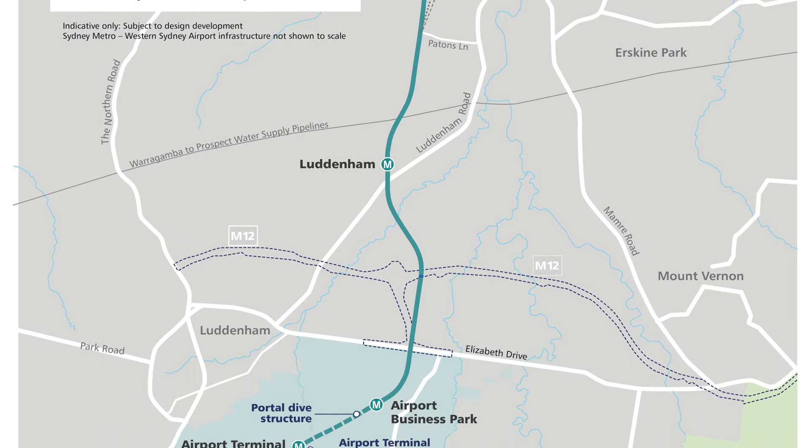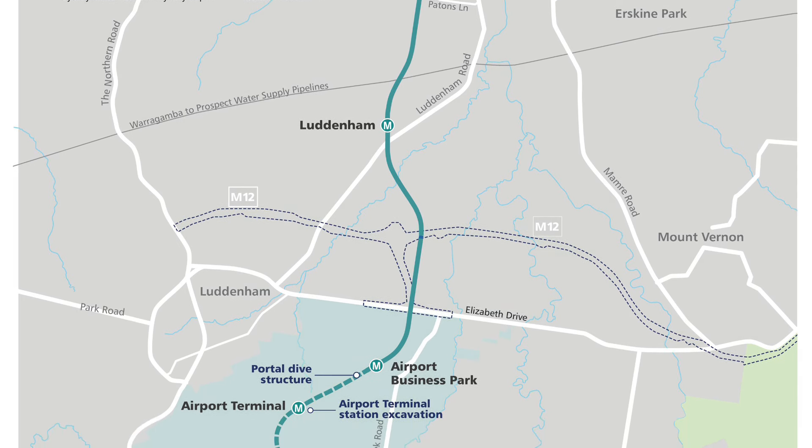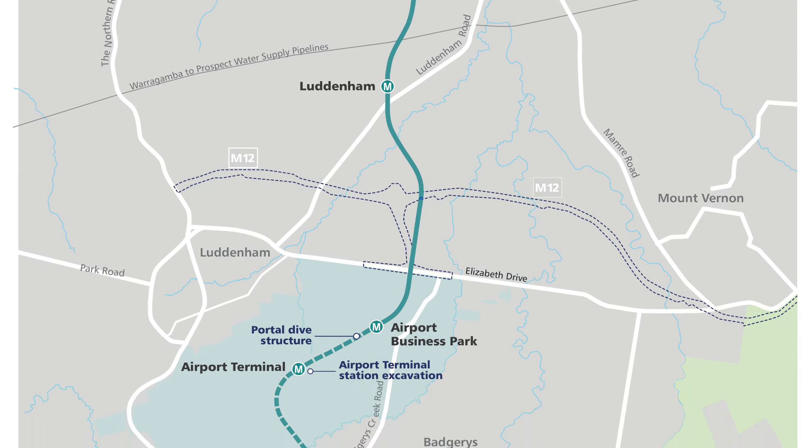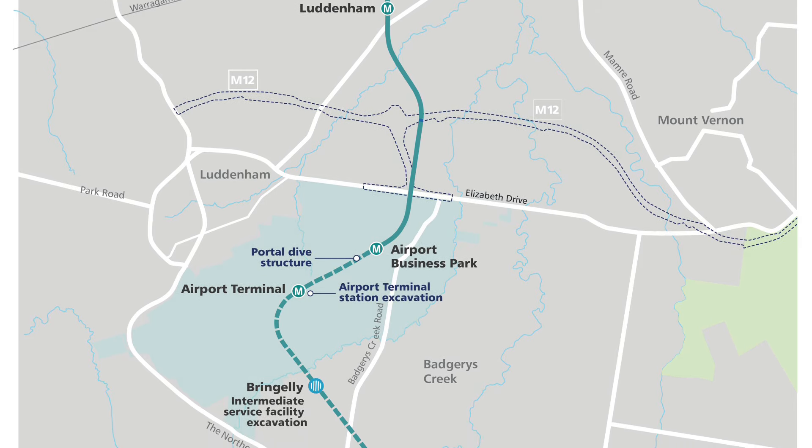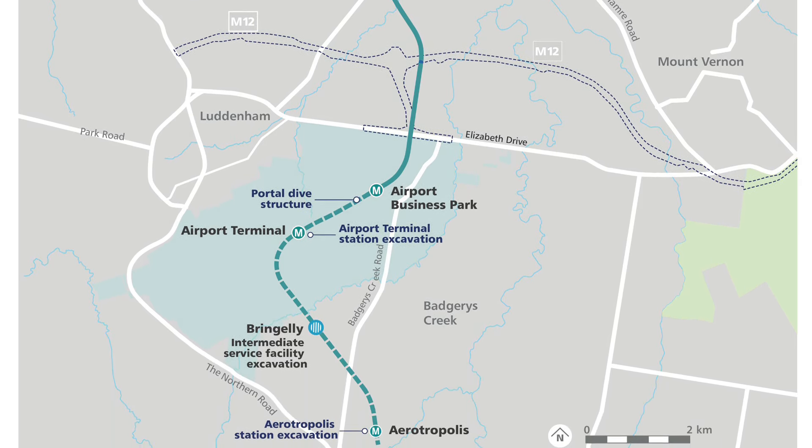Featuring stations at St Mary's, Orchard Hills, Luddenham, Airport Business Park, Airport Terminal, and Aerotropolis, as you can see in this detailed map.